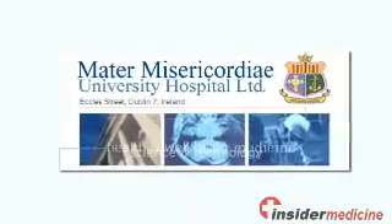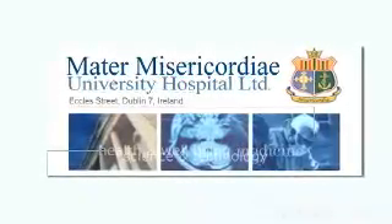We spoke with Dr. Malcolm Kell, the author of this editorial, who offered some further insight.